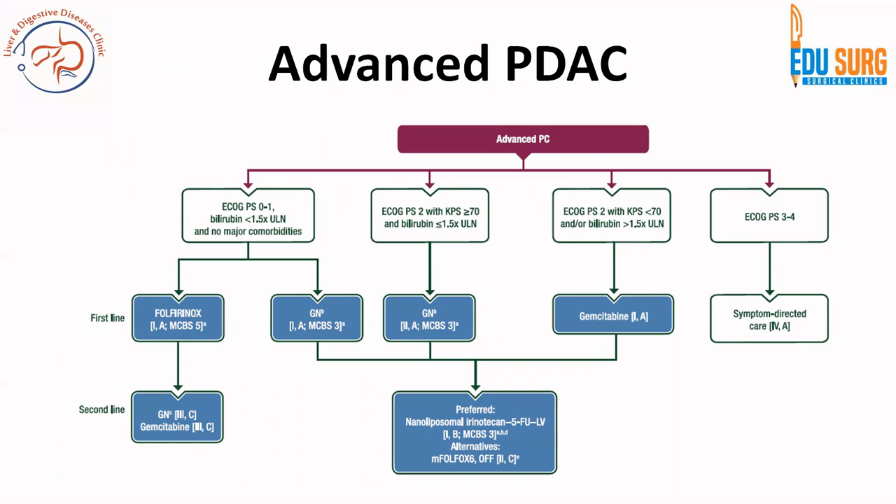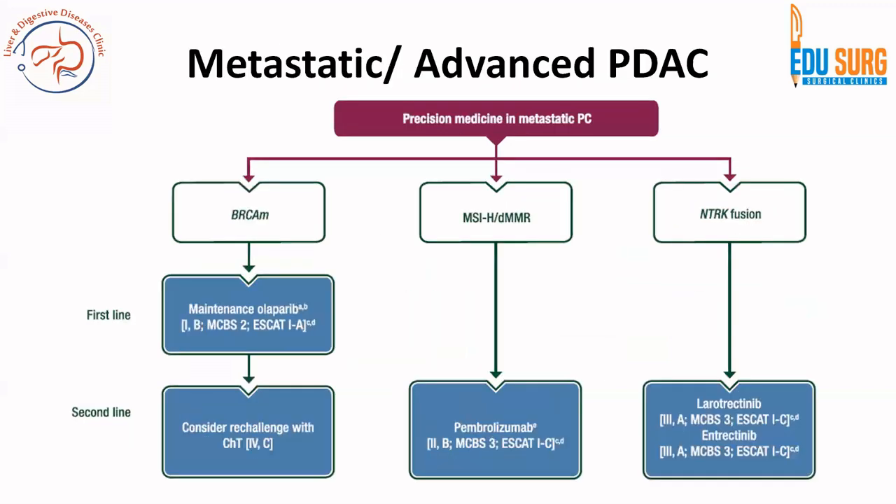For locally advanced unresectable disease, the plan is to get bilirubin below three. If performance status is good, first line is FOLFIRINOX or gemcitabine-nab-paclitaxel. Second line, if FOLFIRINOX was used first, is gemcitabine-based therapy. If these regimens are not working, gemcitabine followed by 5-FU/leucovorin alone or FOLFIRINOX is also a recommendation, though off-label. In good performance status with bilirubin less than three, remember modified FOLFIRINOX and gemcitabine-nab-paclitaxel as the two key regimens.